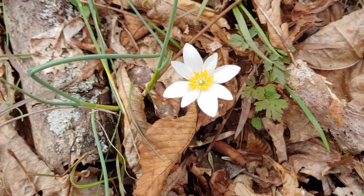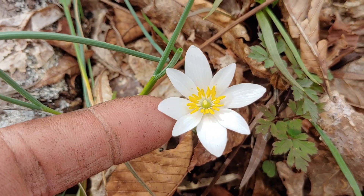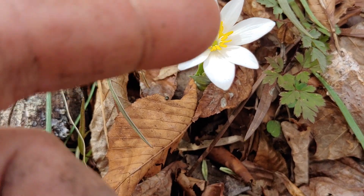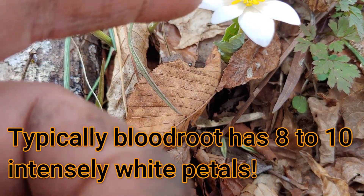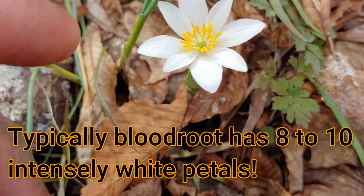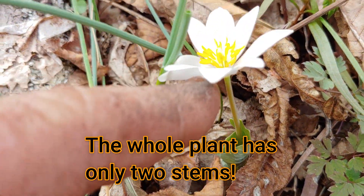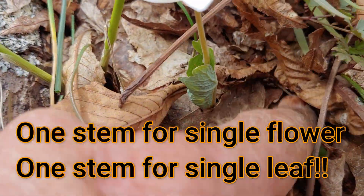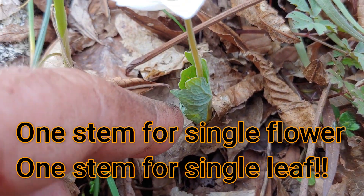And it is just so spectacular. I think that the white of these petals is just so intense and there's nothing like it. It has a yellow center and a number of petals — this one has seven or eight petals around it. And the whole plant is one stem for the flower and one stem for the leaves. And this is coming up so early that the leaves haven't completely unfurled yet.